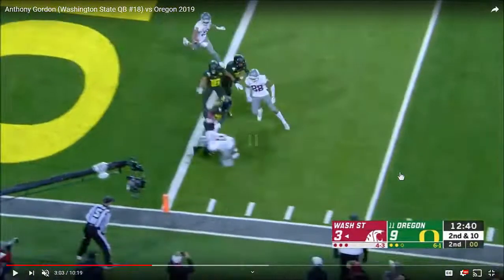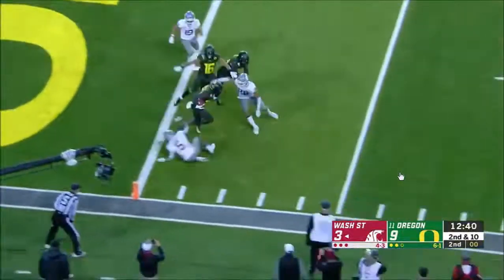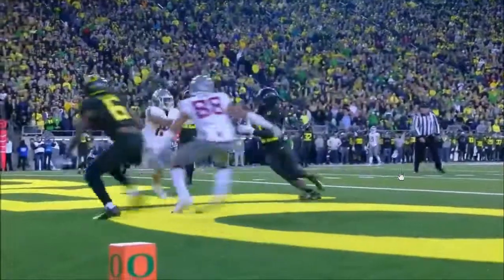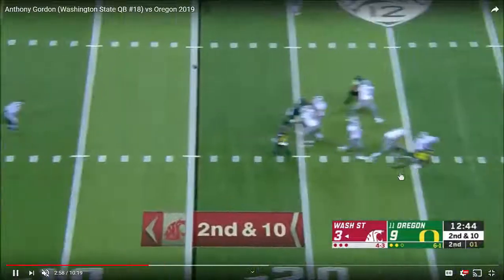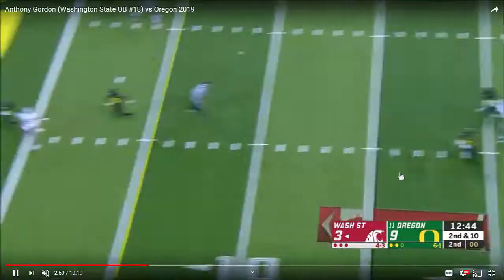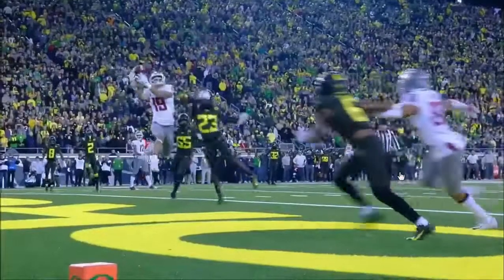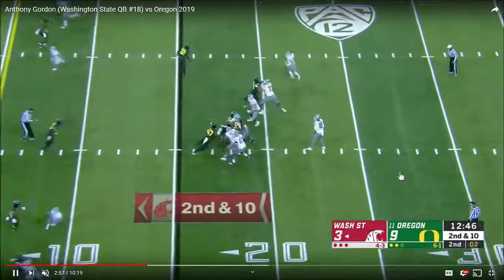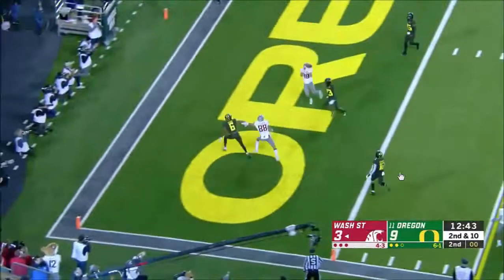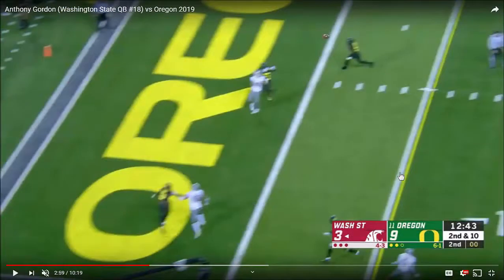Let's look at this Anthony Gordon interception. He gets hit throwing this over the middle. The receiver lets it go through his hands and the defensive back makes the interception. I would call this a highly accurate pass. But when you study by completion percentage, you don't get that context — that's why I don't really care about completion percentage. I don't use it to judge anything. I look at accurate or inaccurate passes, because an accurate pass can be an interception. This is an accurate pass.